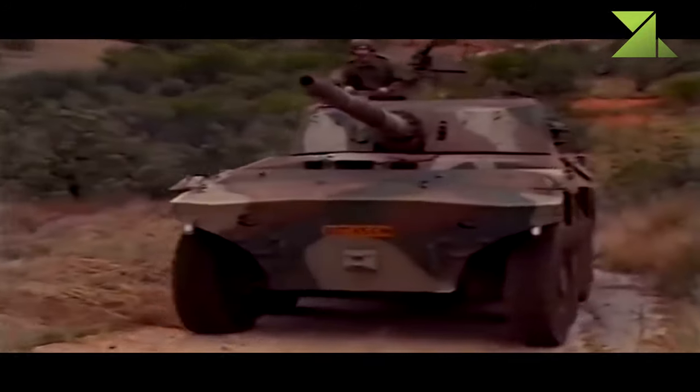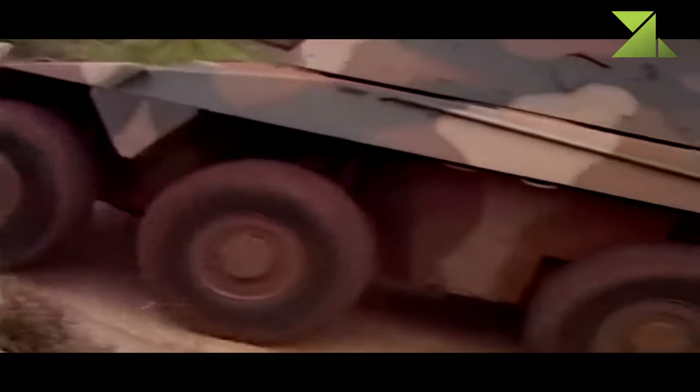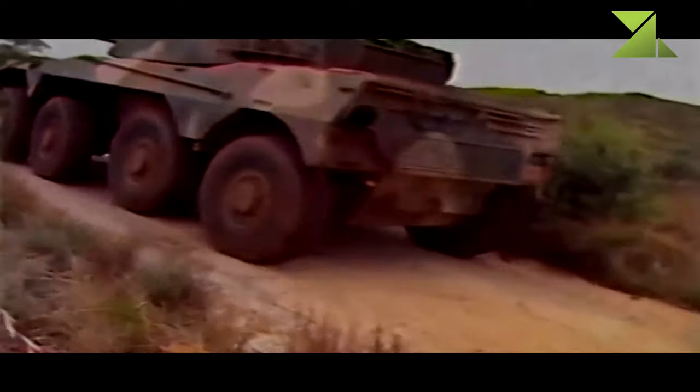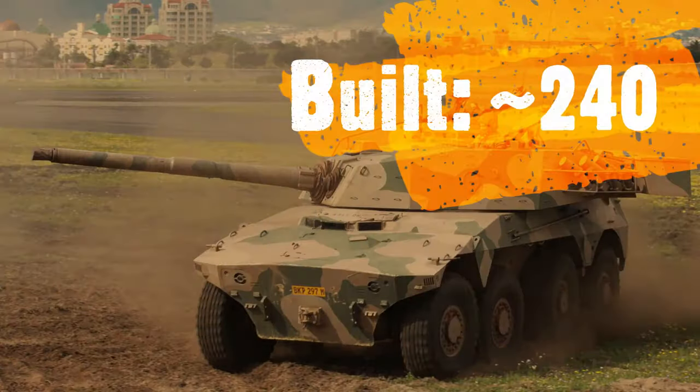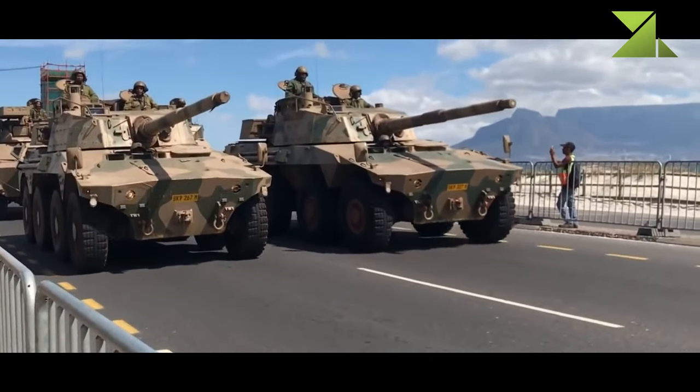The armor of the Rooikat provides protection against 23mm armor-piercing rounds. All-round protection is against small arms fire and artillery shell splinters. The hull floor has increased protection against mine blasts. The Rooikat tank destroyer is also fitted with an NBC protection system as standard.